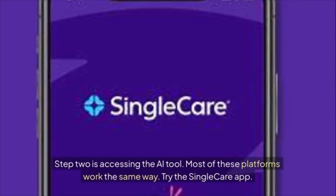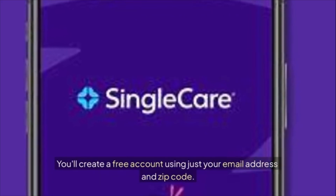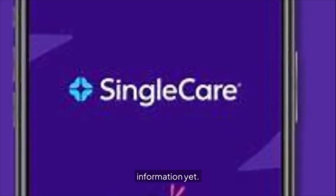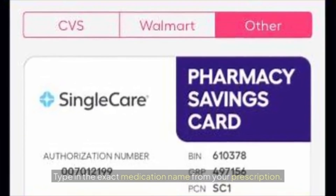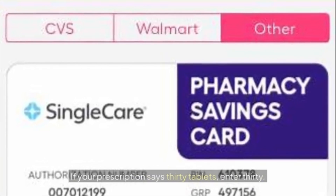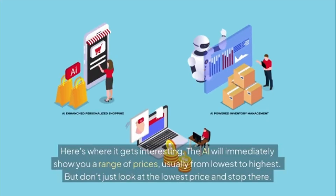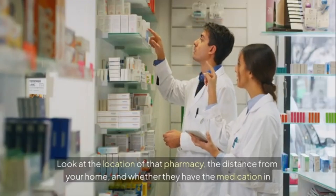Step two is accessing the AI tool — most platforms like SingleCare work the same way. Create a free account using just your email address and zip code; you don't need insurance information yet. Step three is entering your medication details: type in the exact medication name, select the correct dosage, and enter the quantity. If your prescription says 30 tablets, enter 30; if it says 90-day supply, enter 90. The AI will immediately show you a range of prices from lowest to highest.